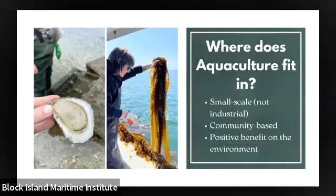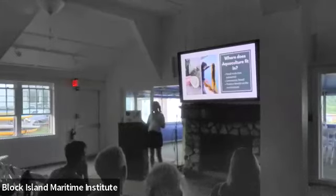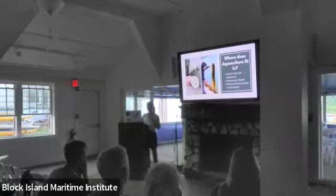We get asked a lot about where aquaculture fits in. Our mission is a place-based approach to sustaining New England's wild fisheries, but aquaculture also fits into our work. Our criteria are that it's small to medium scale, community-based, and has a positive benefit on the environment. Oyster farms and shellfish farms are filter feeders that help keep local waters clean and provide habitat. Kelp farming captures carbon from the atmosphere. These are all great positive environmental benefits happening at the small to medium scale community level. Large scale industrial fish farms, in most cases, have not fit into our mission.